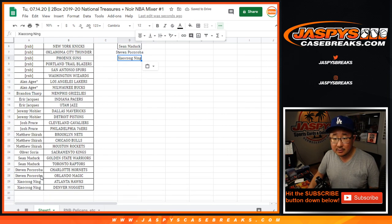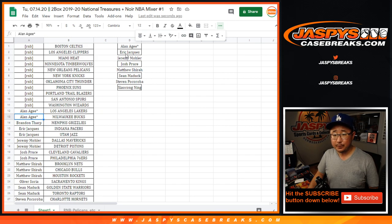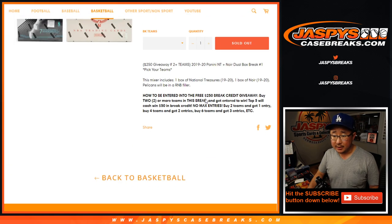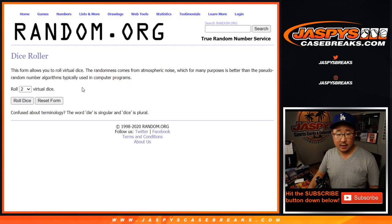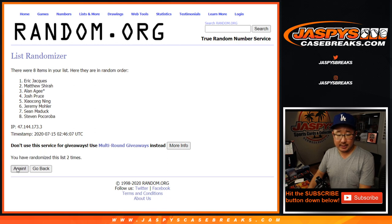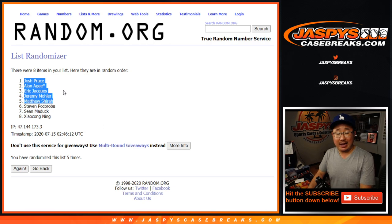So let's double check: Ziao, Stephen, Sean, Matthew, Josh, Jeremy, Eric, Alan — perfect. That's eight entries; only five out of the eight will get that break credit. Let's put them into this blank list and randomize it five times for the top five. Top five — fifty bucks a break credit. And the winners are: Josh, Alan, Eric, Jeremy, and Matthew. Fifty bucks of break credit going your way — I'll send that to your email. Check your spam folders if you don't see it.